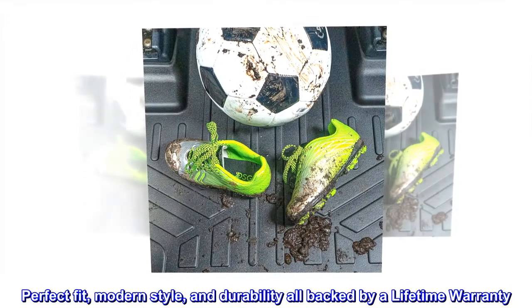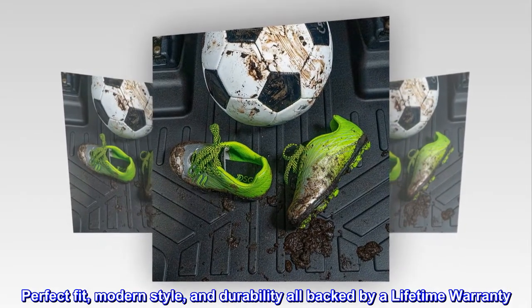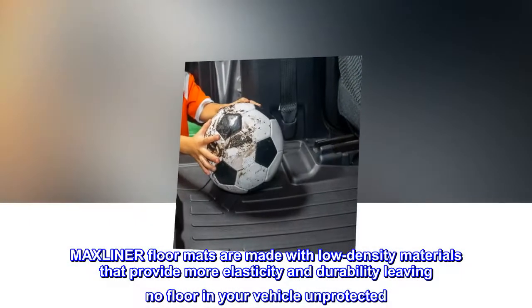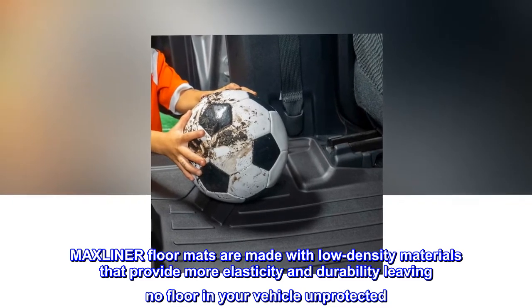Perfect fit, modern style, and durability — all backed by a lifetime warranty. MaxLiner floor mats are made with low-density materials that provide more elasticity and durability, leaving no floor in your vehicle unprotected.